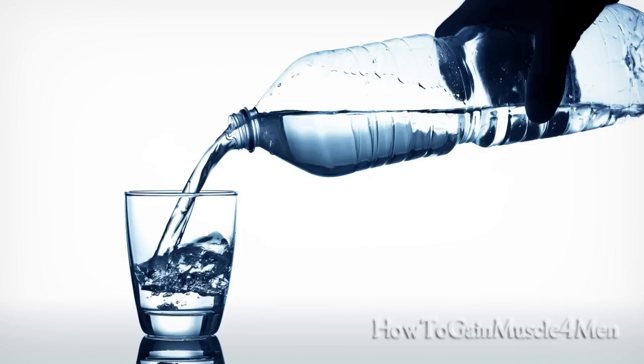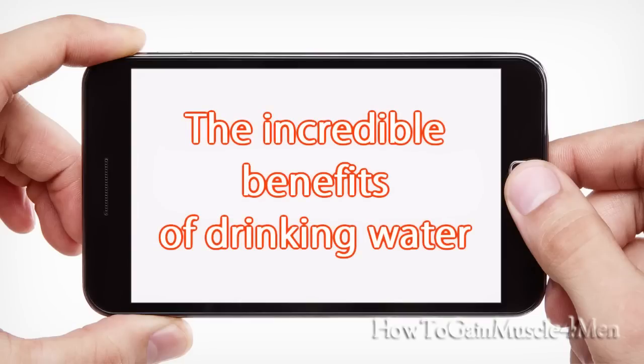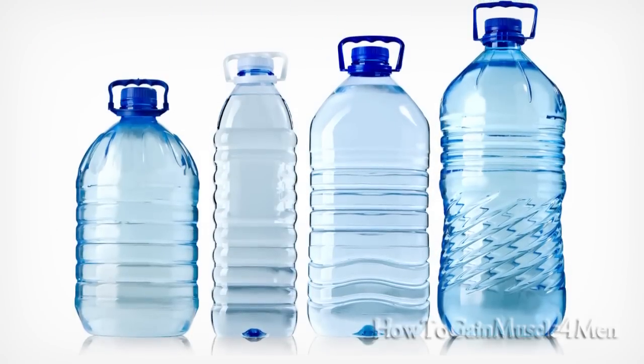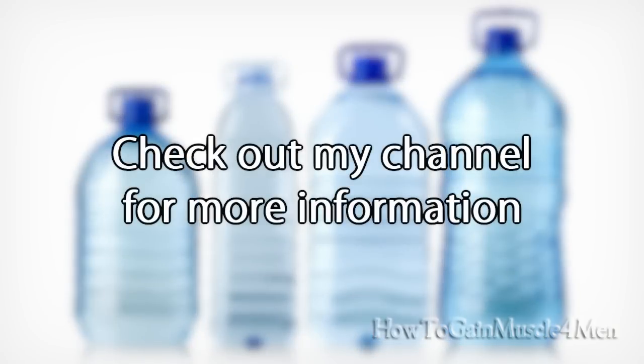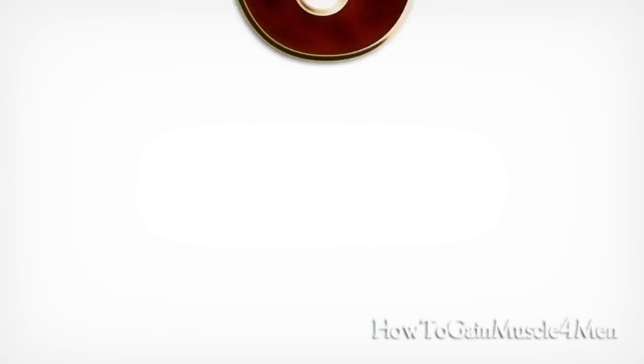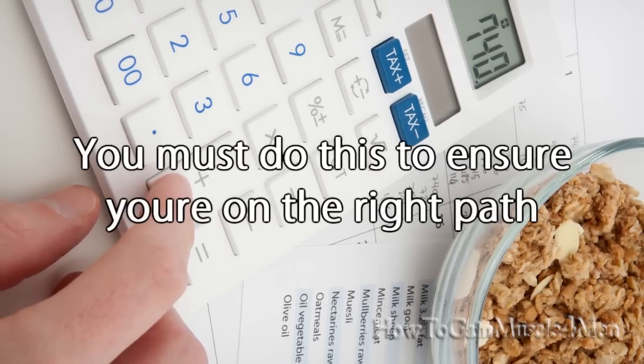Number five: drink the correct amount of water. This is absolutely essential if you want to reach your goals, as each of the three factors require sufficient water intake to work. I have a whole separate video that explains the incredible benefits of drinking water and teaches you the correct amount of water you need to take every day. Check out my channel for more information.